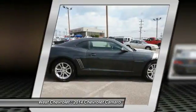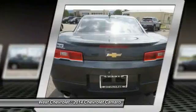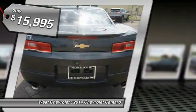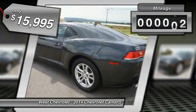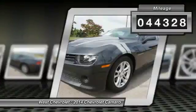from its awe-inspiring design, to its outstanding performance, to its impressive efficiency, and is priced below $20,000. This vehicle has less than 45,000 miles.